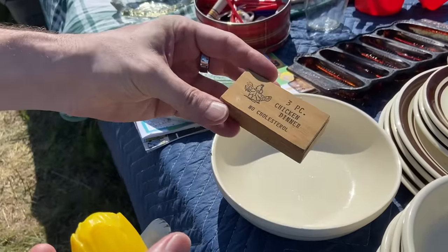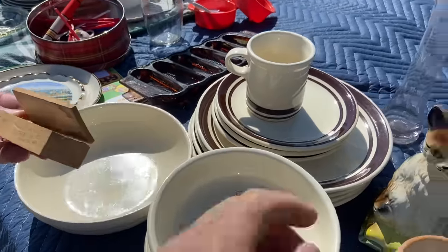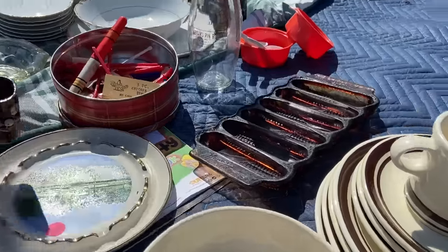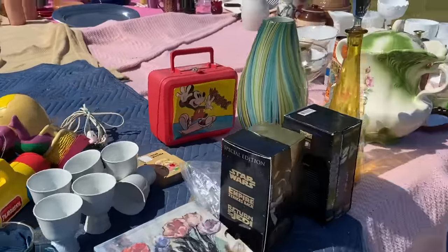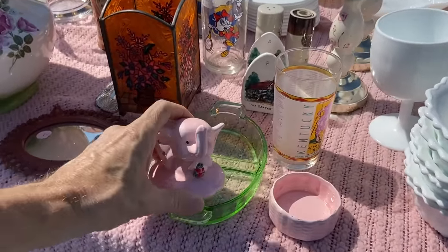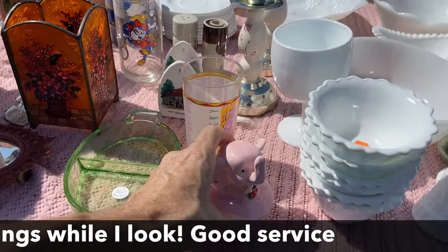Three-piece chicken dinner — no cholesterol! It's a joke. It's from Branson, it's humor. I'm gonna pass on that, but I do see some things down here I like. This is pretty cute — made in Taiwan — we'll see how we do.